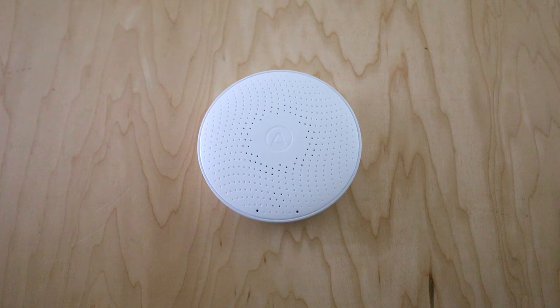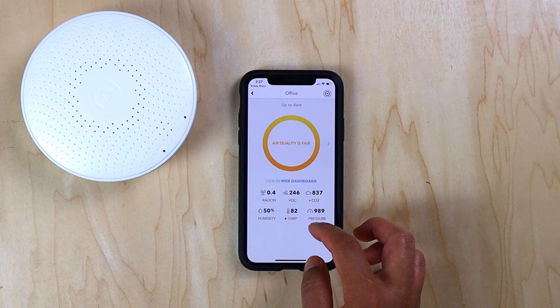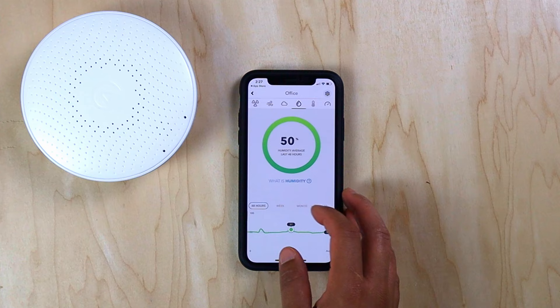When you wave your hand over the device, a colored ring illuminates in green, yellow, or red to give you an indicator of air quality. The mobile app provides more details about the readings on each sensor, and you can view the same data on your desktop through the AirThings dashboard.